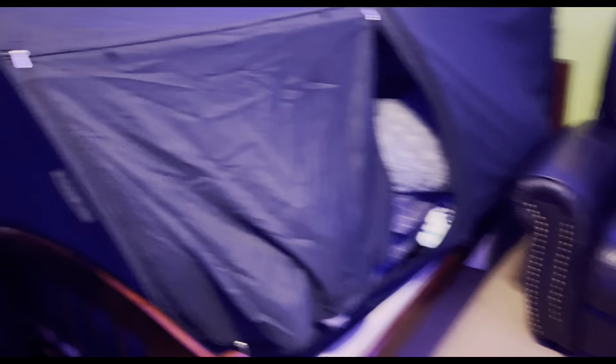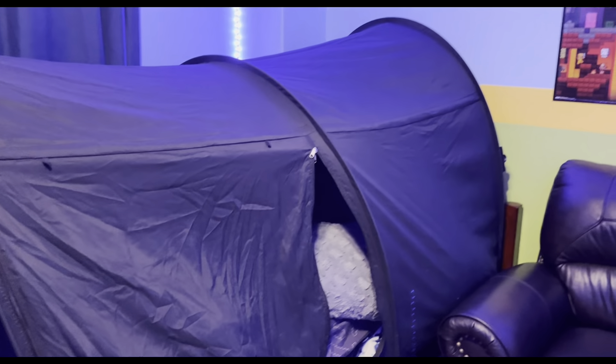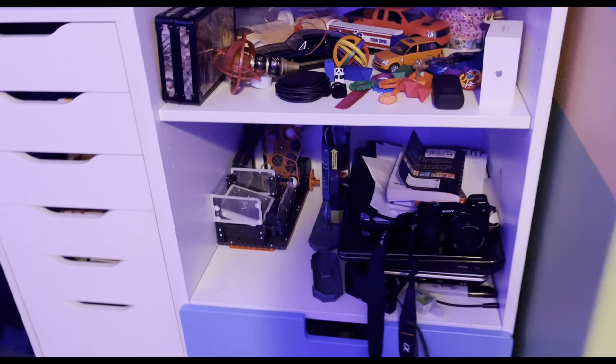Then over here I have my bed, which is kind of weird because it's basically like a covering thing that you can zip up at night with the zipper. It also has a little pocket inside with just a flashlight in it. Under my bed I just have some storage bins for stuff.